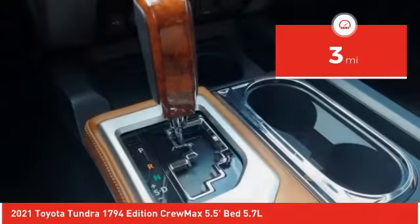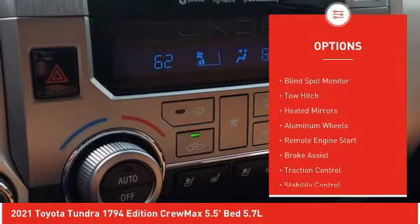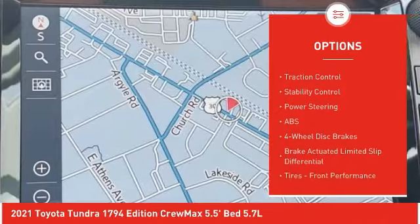This vehicle has less than 100 miles. Here are some of this vehicle's great options: four-wheel drive, tire pressure monitor, blind spot monitor, tow hitch, heated mirrors, and aluminum wheels.